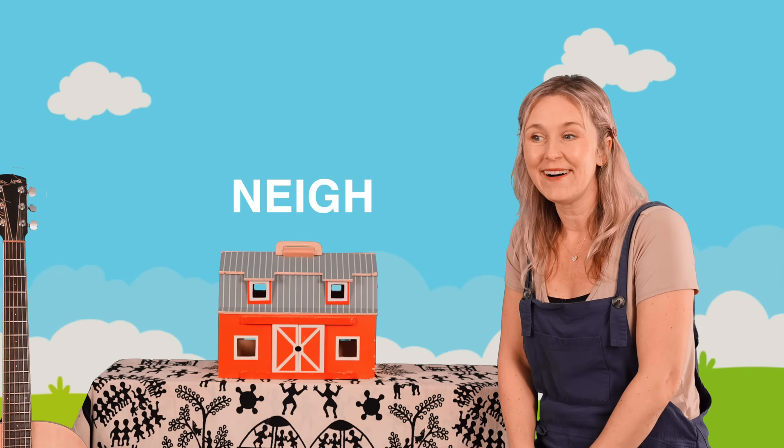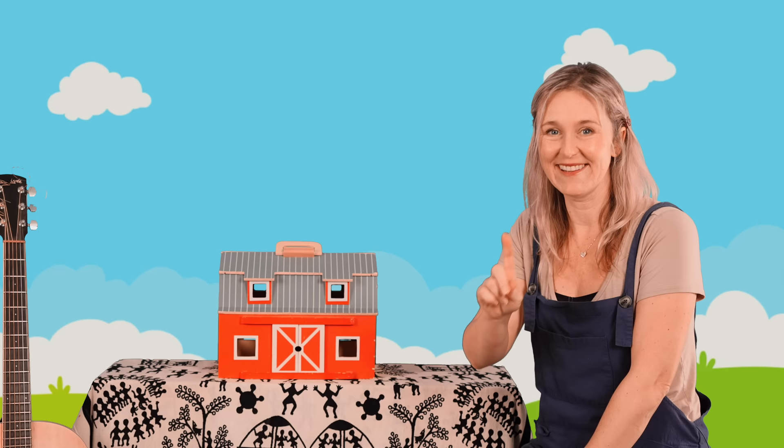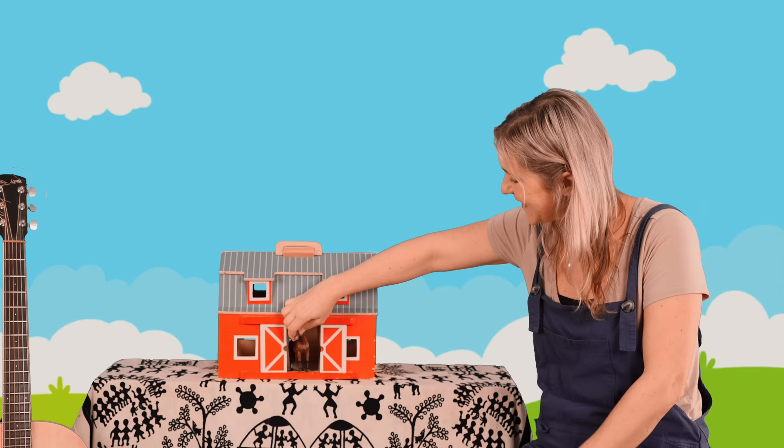Knock, knock. I think I know this animal. I believe this animal has a long mane and a long tail. You too? Let's find out. Let's open the gate. Yes! It's a horse!